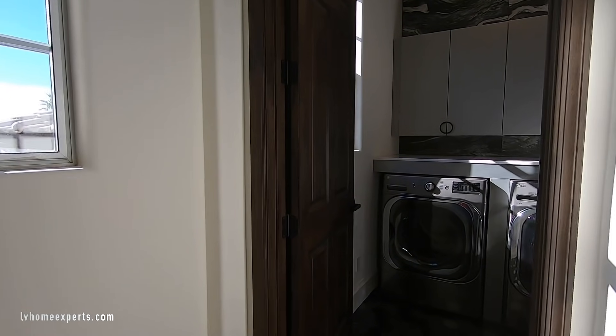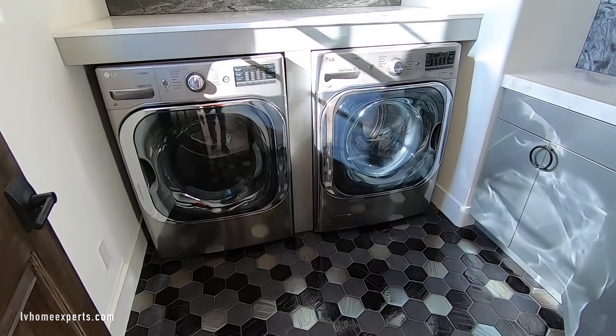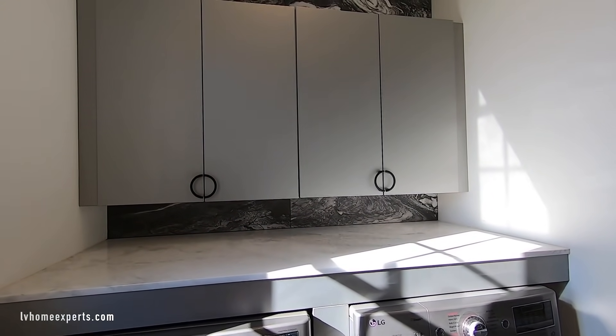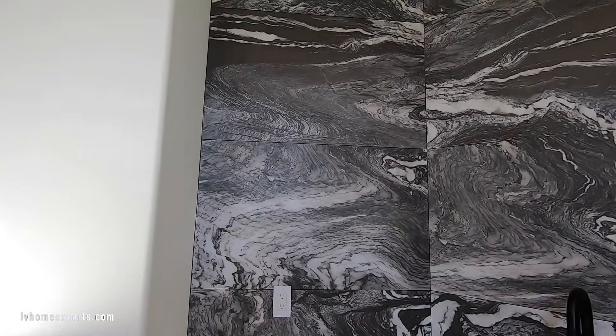Here's the laundry room — washer and dryer are included. You've got the front-load LG, and I believe it's programmable to your phone.